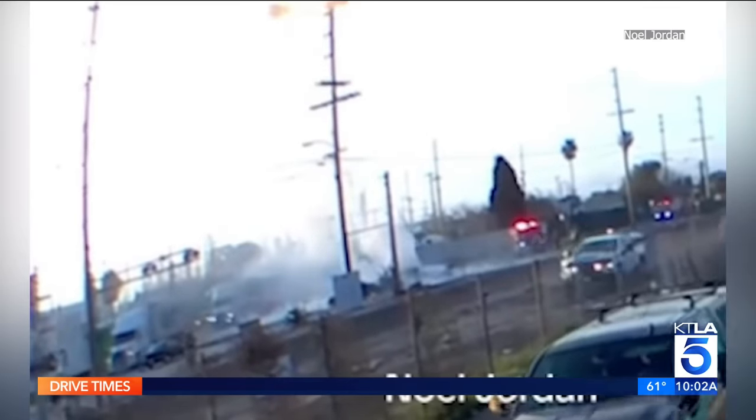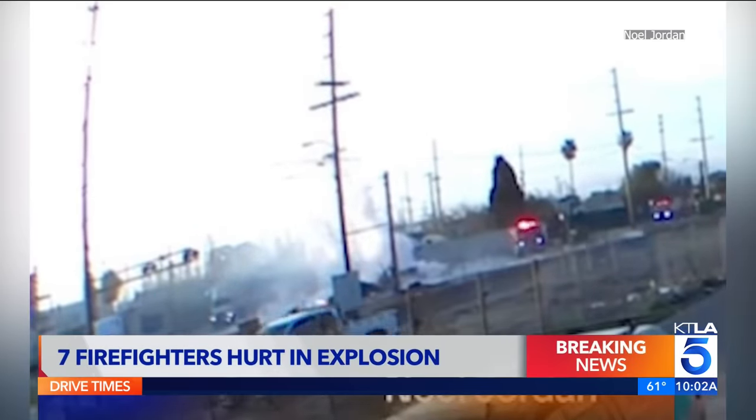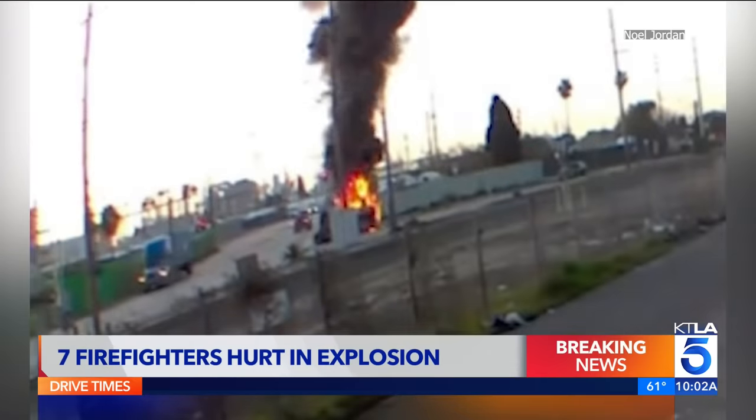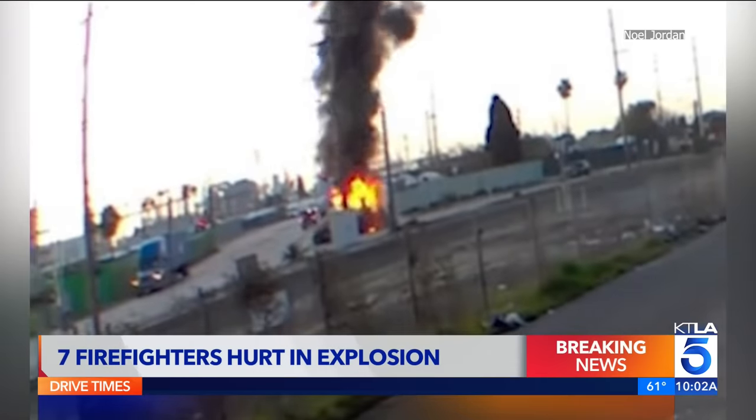This is video from somebody's ring camera. The explosion created a fireball. One fire department spokesman says the flames were huge, maybe 20 or 30 feet tall.